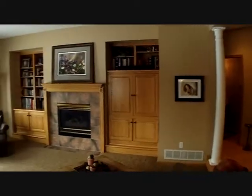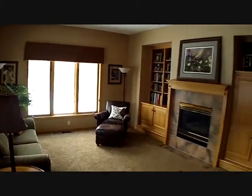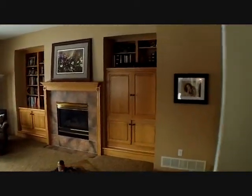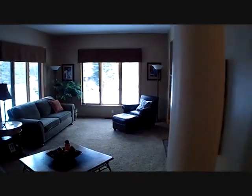Then we go into the main floor family room — gas fireplace, a lot of built-ins, a lot of space. Notice the pillars here for the entry into the family room. We've got a half-bath, mudroom area, and the laundry.